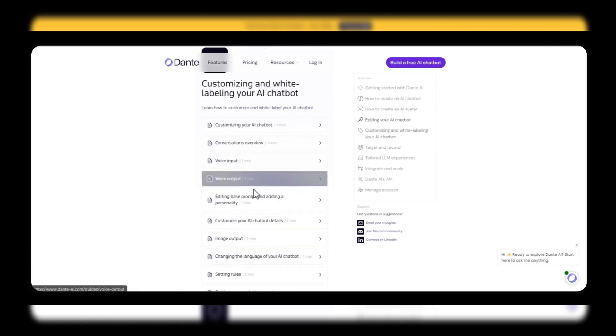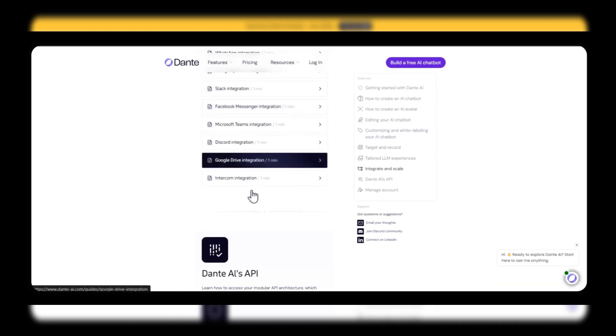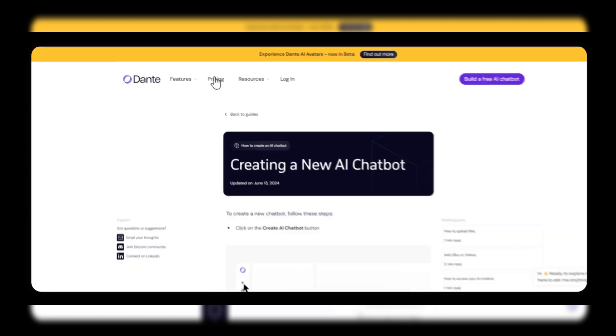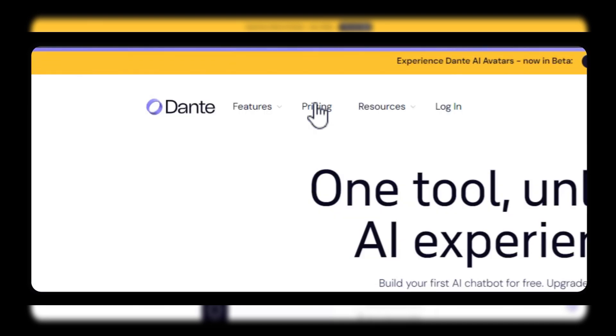Collaboration tools. Teams working together on projects using Dante AI. Collaboration is seamless with Dante AI. Share projects, gather feedback, and work together in real-time, no matter where your team is located.